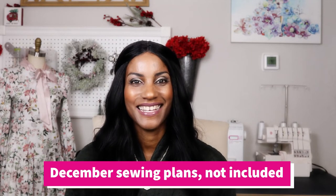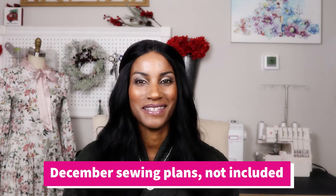Hello, welcome back to the channel. Thank you so much for joining me. My name is Renata and in today's video, I'm going to be sharing with you a mini pattern haul as well as my December sewing plans. I'm really excited for this month. I have so much planned and today is already the 7th. So when this video goes live, I may have already started to work on my various projects.